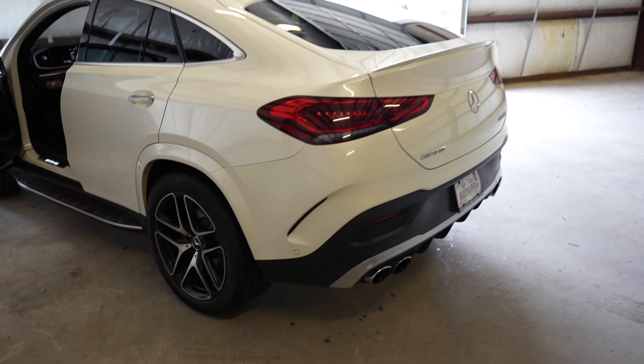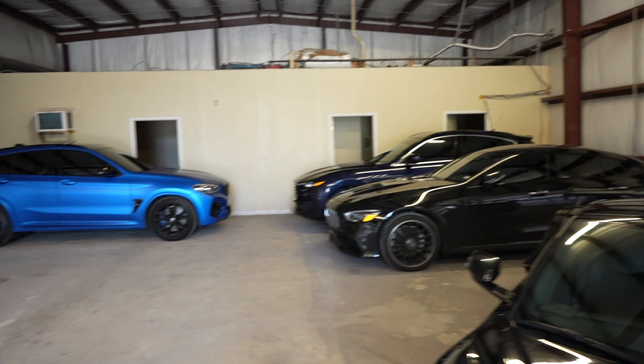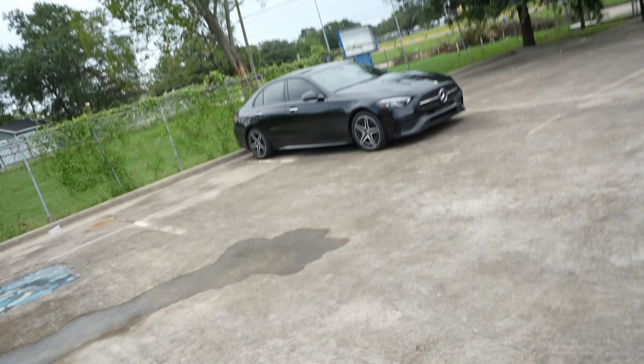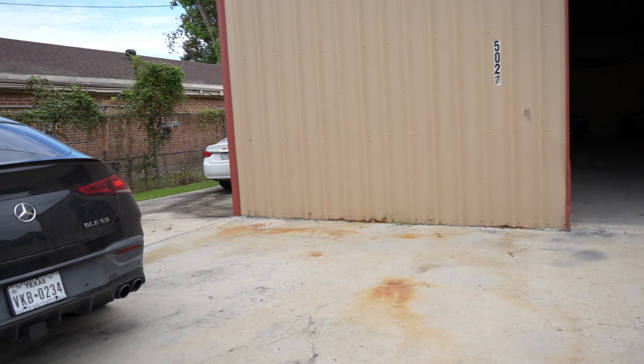We got the GLE going out, got the C8 in here, and a few other cars. As y'all can see, I'm sweating — this is the day in the life of a real rental car business, not these fake people on the internet. We got the GLE going out, the Tahoe going out, and the C300 going to the dealership. We're getting it going.